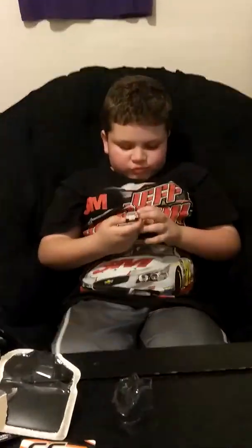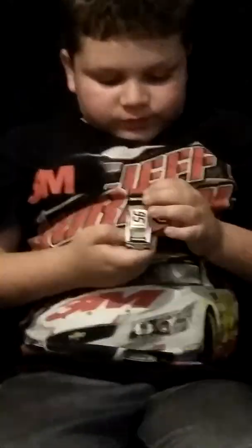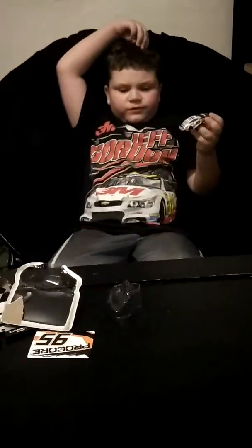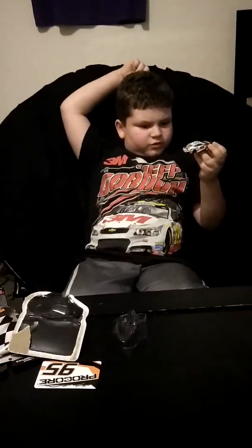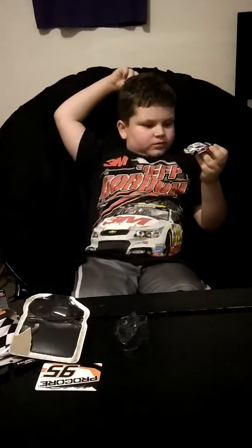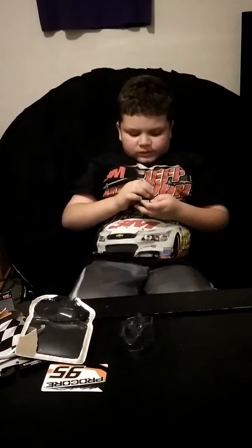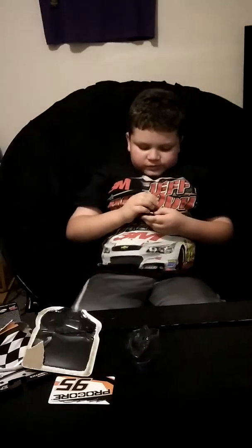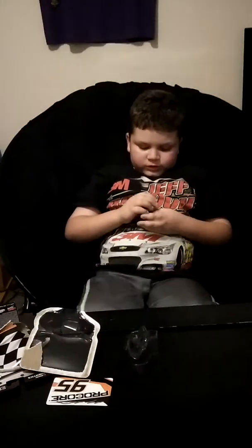So on the hood we have black, orange, and then the coin. Then we have black, number 95, orange, and white. And then on the magnet - I forgot to mention that - we have white as well. And then on the side we have 95 Pro Cord, and then number 95 white, orange, and black. And then on the back we have Pro Cord 95, white, orange, and black.